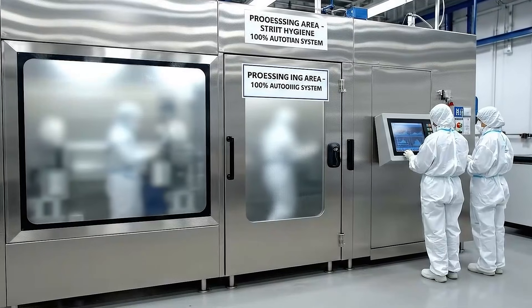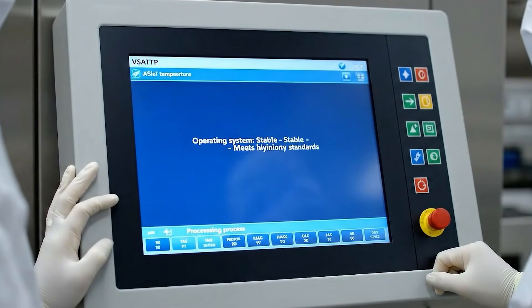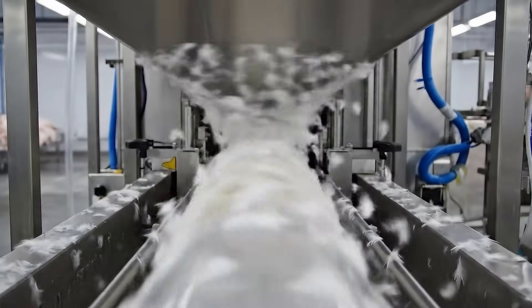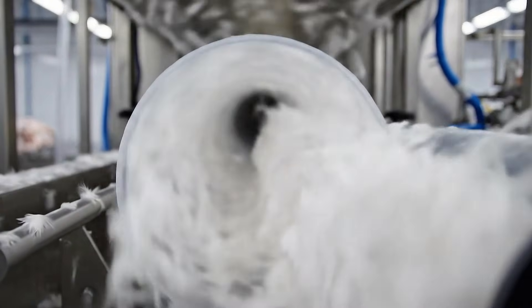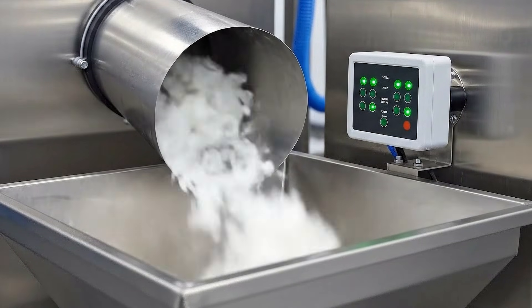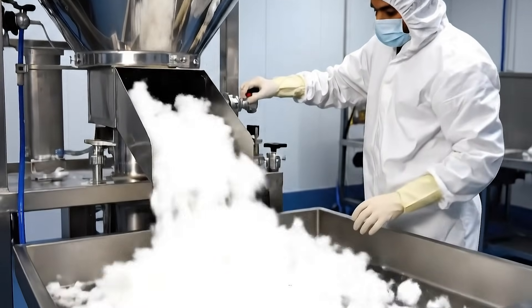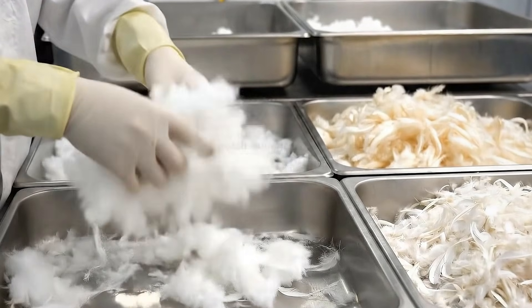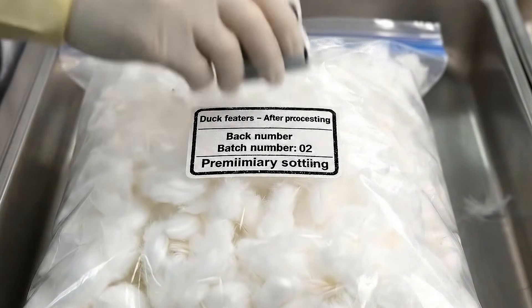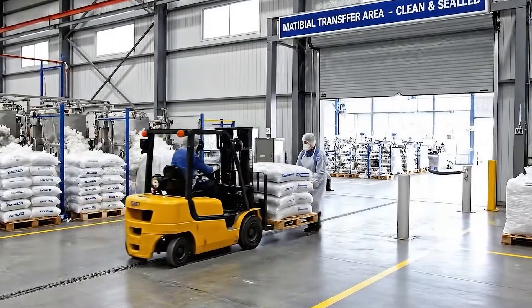The processing process is carried out completely in an automatic and closed system, ensuring hygiene and food safety standards. The feathers are softened and separated by an automatic system, ensuring cleanliness, safety, and no manual intervention. All feathers are collected by a closed system, then first sorted to ensure that only qualified fibers continue to the cleaning process. The sorted feathers are bagged, sealed, and immediately transferred to the cleaning workshop.